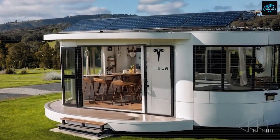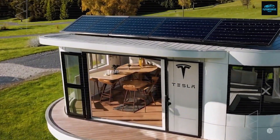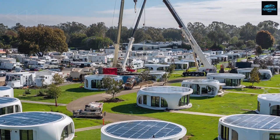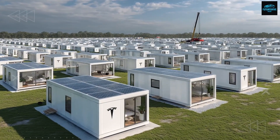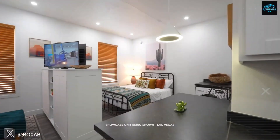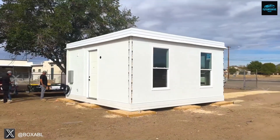Now let's get to the real question everyone's asking: how does free land actually work, and can it really be paired with the Tesla tiny house? The phrase free land sounds like something from a dream, but in reality it's a carefully planned incentive by many small towns trying to attract new residents. For instance, Marquette, Kansas officially announced it would give away residential lots to families willing to build new homes in the Westridge area.